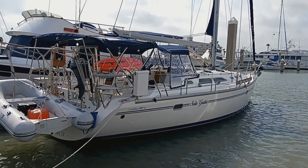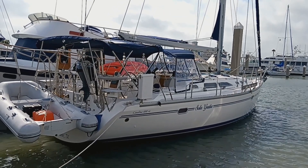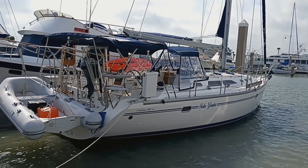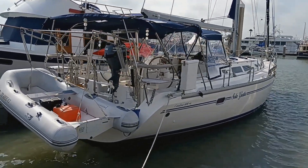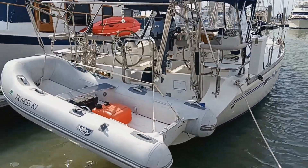Hi, this is Steve the Broker with Boat Shed Texas Yacht Brokers. We're down here on this 2004 Catalina 400 Mark II. We can walk around the exterior of this boat to get an idea of the deck plan and layout.